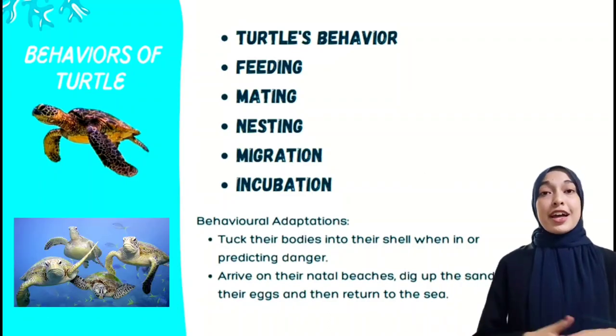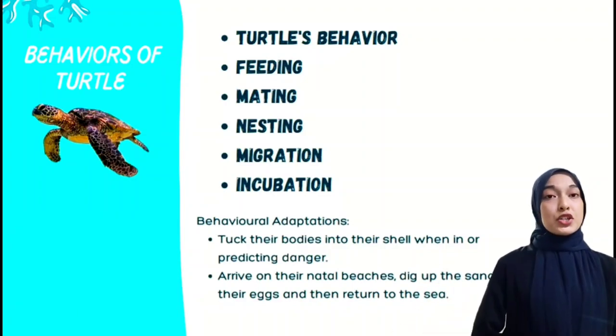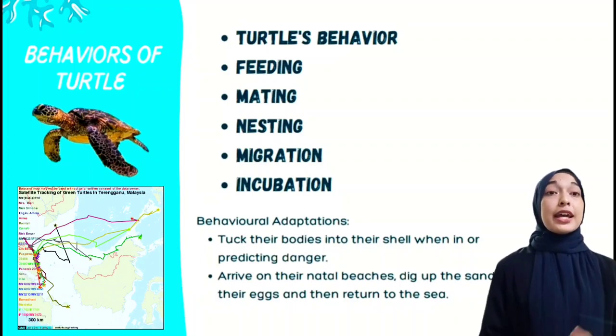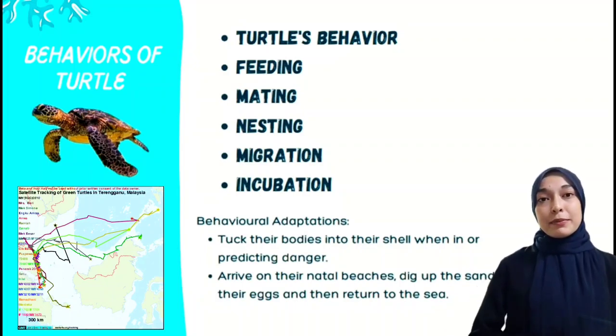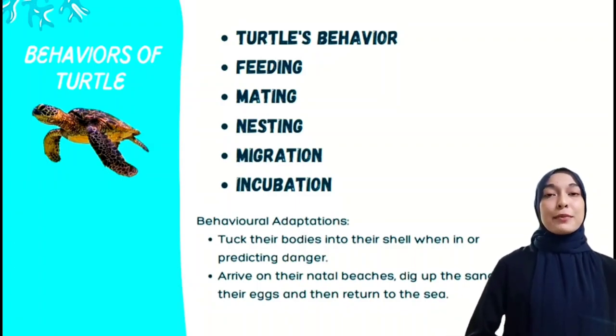For migrations, the ability of sea turtles to migrate hundreds of miles from their feeding grounds to their nesting beach is one of the most remarkable feats in the animal kingdom. The adult females returning faithfully to nest on the very beach where they were born makes this feat even more amazing.